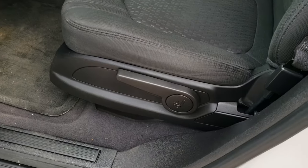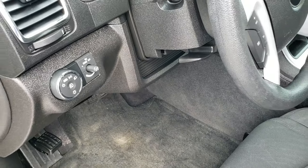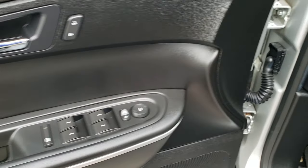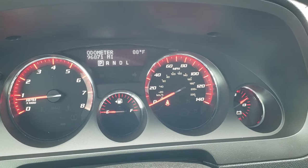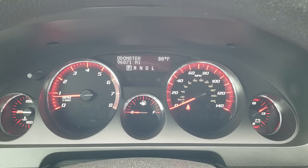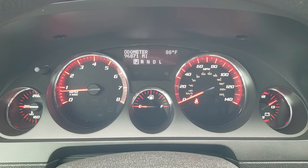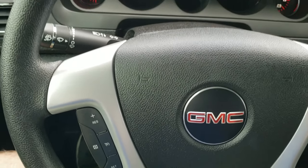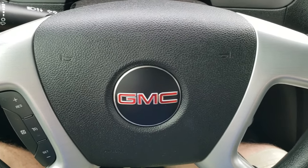Inside, the SL trim gives you a black cloth interior, driver's seat height adjuster, factory floor mats, auto headlamps, tilt and telescopic steering wheel, power windows, power locks, and power mirrors. Hopping inside, you can see this one has 96,871 miles — definitely some miles on it, but in great shape for the mileage. Outside temperature display, and the steering wheel is in really nice condition with no scuffs or scrapes. We do have cruise controls on the left.